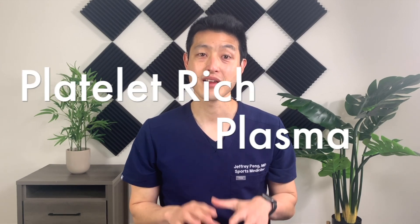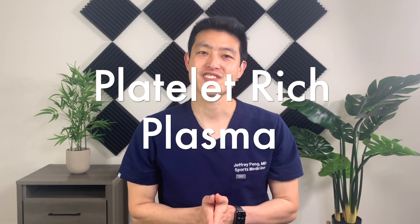Hey everyone, Dr. Jeff Pang here. Platelet-rich plasma injections are an exciting new treatment option in the world of orthopedics and sports medicine. It's being used to treat all sorts of injuries and painful conditions, but because it is still relatively new, a lot of people have questions about them. So in this video, I want to answer all the most common questions that I get about PRP. Let's dive right in.